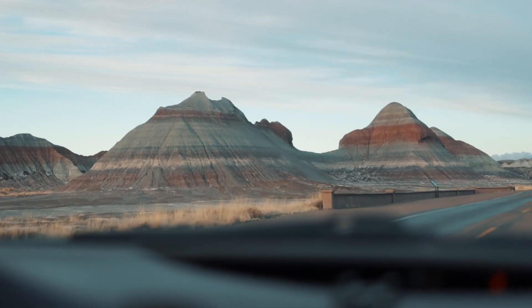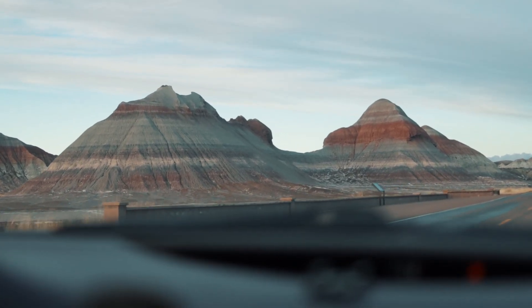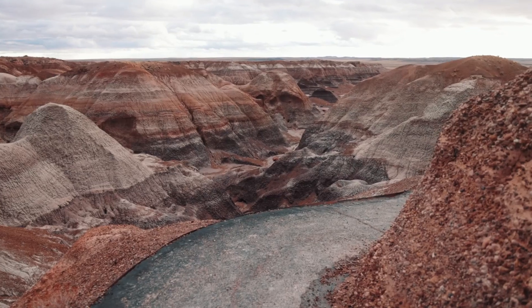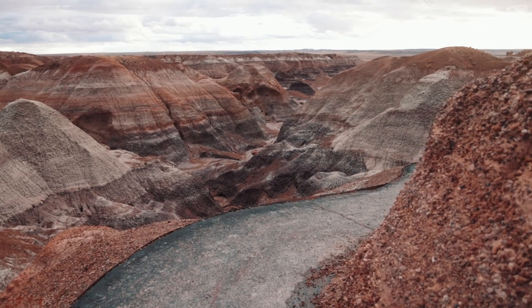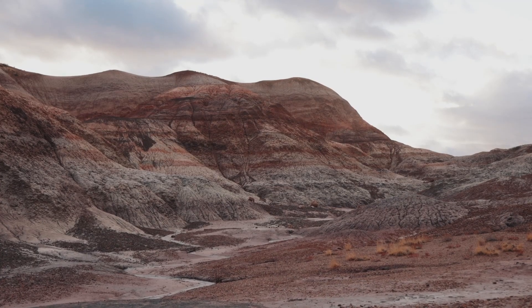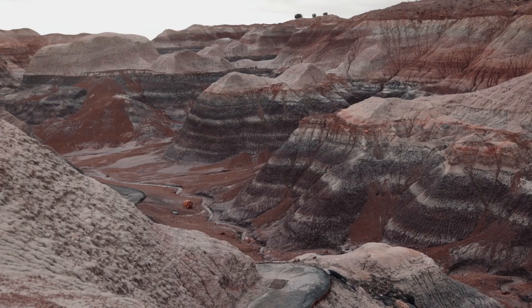Driving south, we passed the Tipees, one of the more popular rock formations in the park. Then we headed to the most popular trail in the park, Blue Mesa. Blue Mesa is a one-mile paved loop that took us down into the Painted Desert. The area had a unique mixture of blue, purple, and gray banded badlands, and it made for some of the best views in the park.